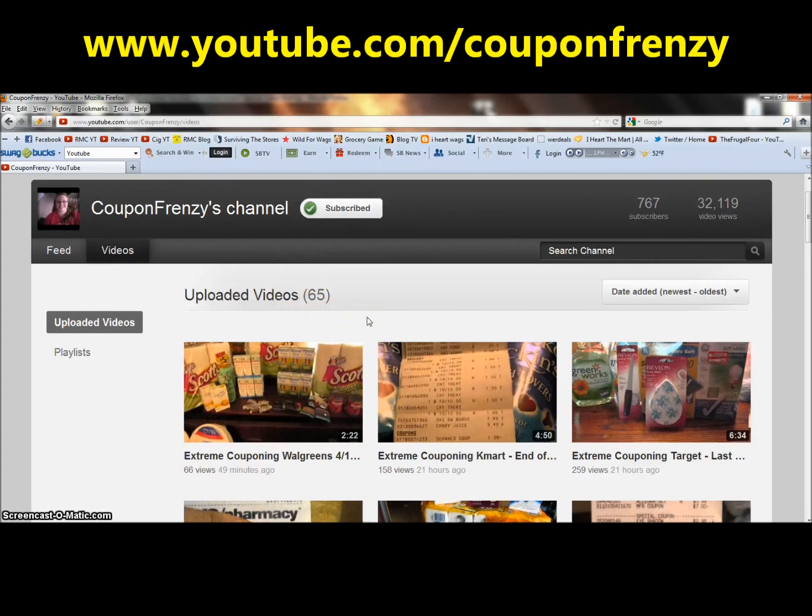Thank you so much. This is actually really going to help later on. So that's it for today, guys. Appreciate you watching. Check out Coupon Frenzy — it's a great thing. Thanks guys. Thank you, Coupon Frenzy, very much. Bye.